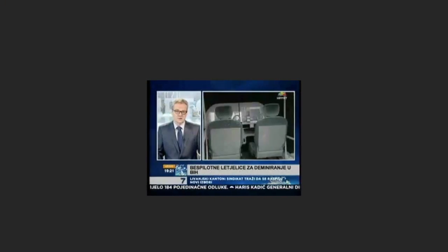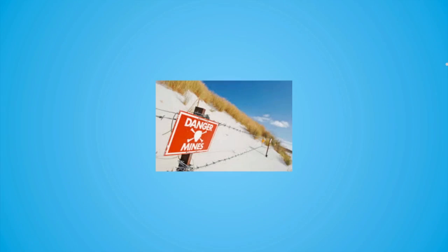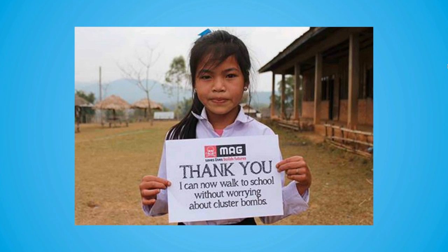We hope to keep on developing our technology to spread these techniques around the world, so that instead of seeing this, we see this soon — and make this planet a better place.